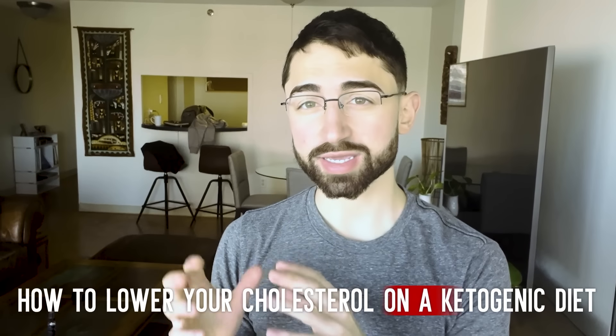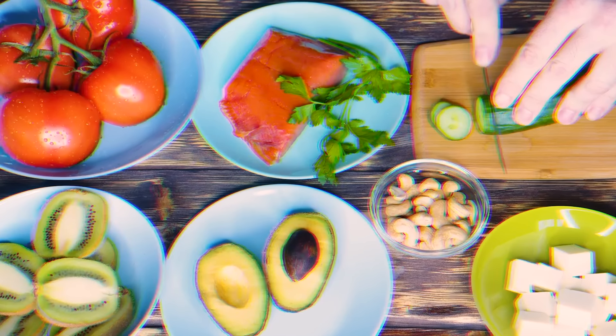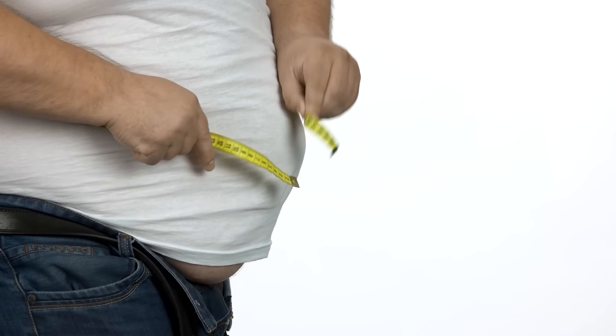How to lower your cholesterol on a ketogenic diet. I want to do this video because I find that ketogenic diets have a broad range of clinical utility — not just diabetes and obesity, but also things like mental health conditions, epilepsy, inflammatory bowel disease, and more.